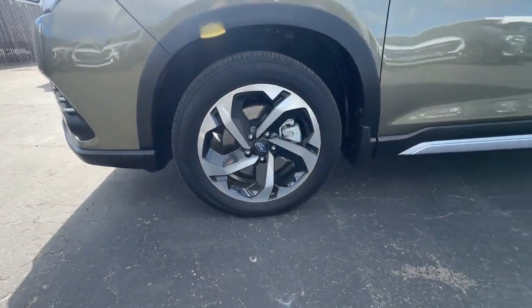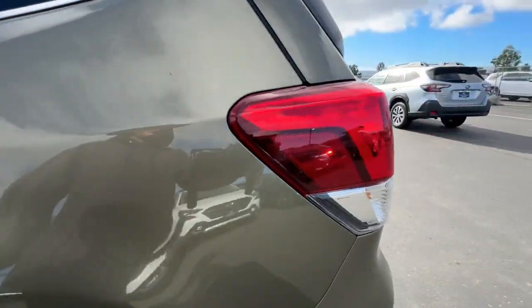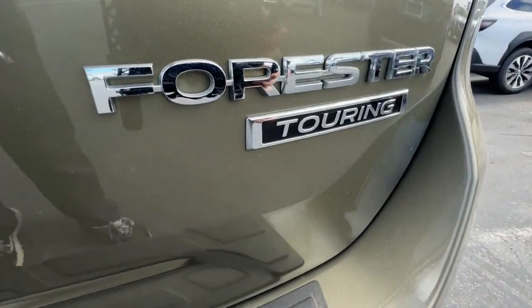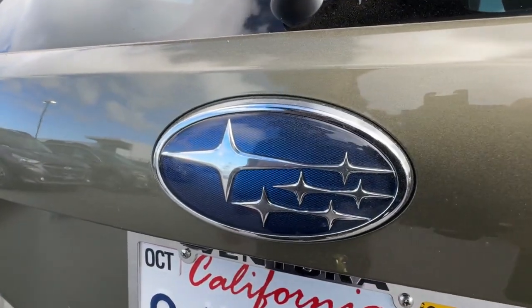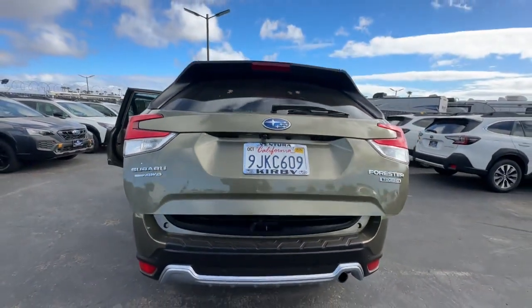These are just some of the great options this vehicle comes with: heated steering wheel, Apple CarPlay and/or Android Auto, panoramic roof, navigation system, keyless entry, satellite radio, premium sound system, power lift gate, backup camera, fog lamps.